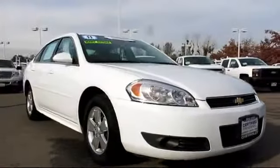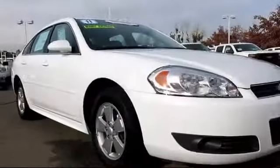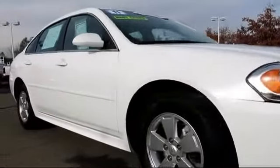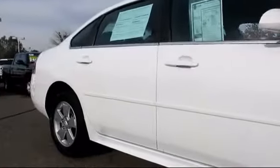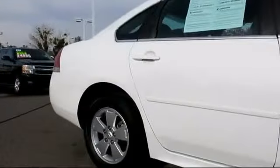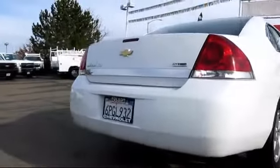It comes equipped with power windows, tilt wheel, traction control, daytime running lights, stability control, keyless entry, alloy wheels, air conditioning, anti-lock braking, power door locks, cruise control, dual front airbags, and has less than 55,000 miles on the odometer.